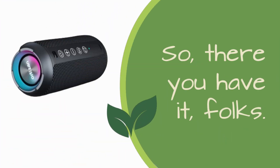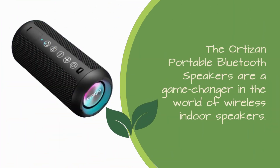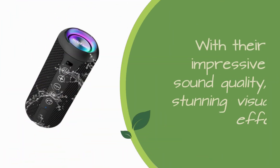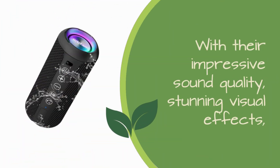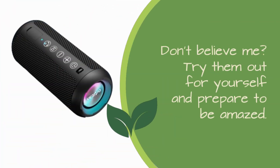So, there you have it, folks. The Ortizan Portable Bluetooth Speakers are a game-changer in the world of wireless indoor speakers. With their impressive sound quality, stunning visual effects, and unbeatable durability, they're simply the best in the business. Don't believe me? Try them out for yourself and prepare to be amazed.